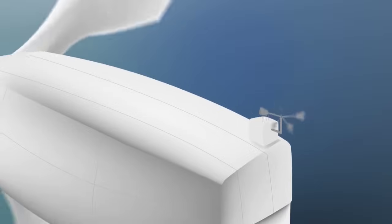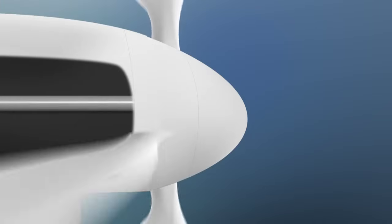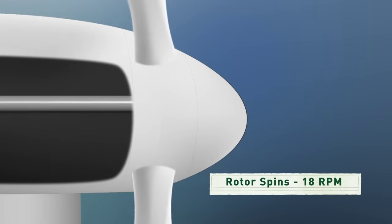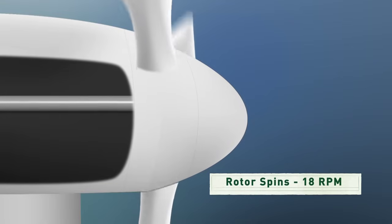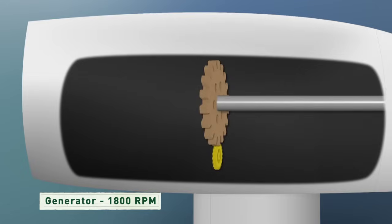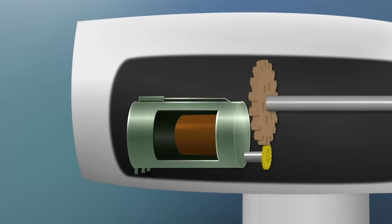The blades are attached to a shaft which only turns about 18 revolutions a minute, and that's not nearly fast enough to generate electricity by itself. So the rotor shaft spins a series of gears that increase the rotation up to about 1,800 revolutions per minute, and at that speed the generator can begin to produce electricity.